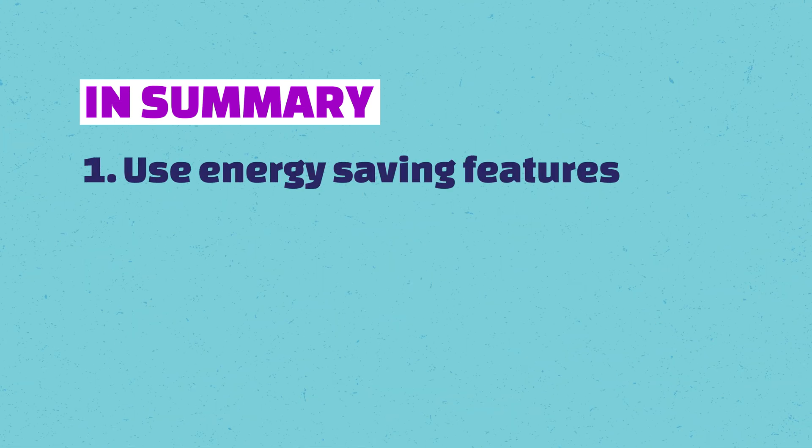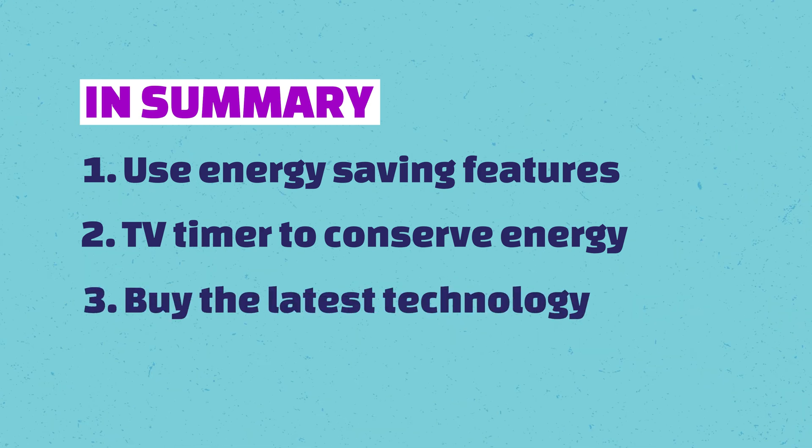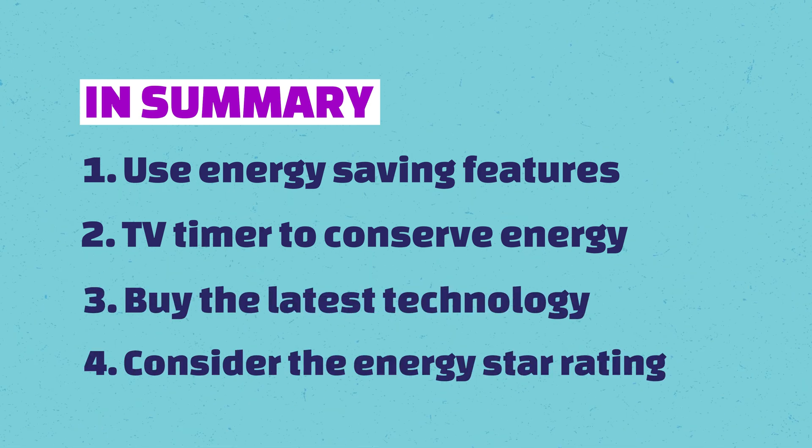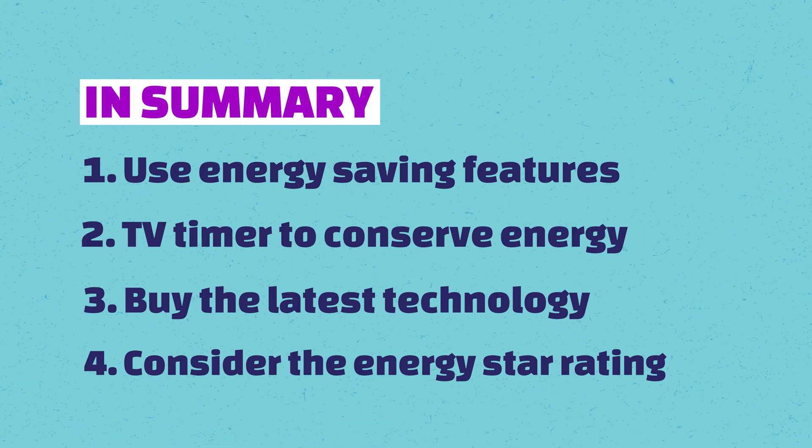In summary: use the energy-saving features, set the timer if you fall asleep at night, buy the latest technology, and look at the Energy Star ratings. If you do all of those things, then your television is not going to be a huge money pit for your electricity bill.